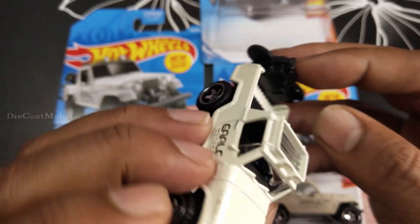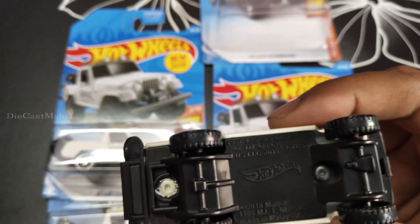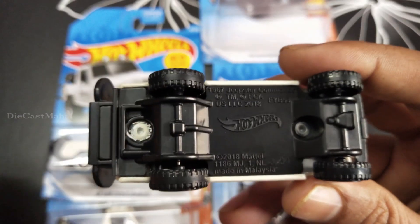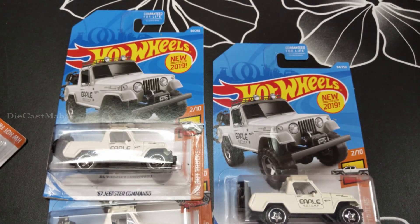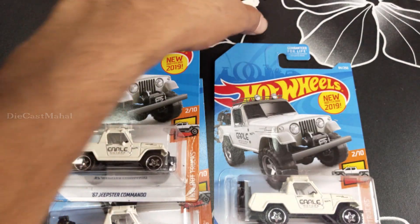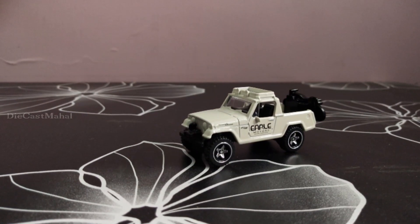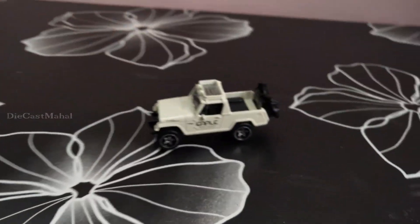I think this is new for 2019, right? So I think it will be very good. Okay, we'll see how it's gonna be. Wow, I can feel this Jeep! So I'm going to check this now. See this - wow, cool! Good job, it's very cute.